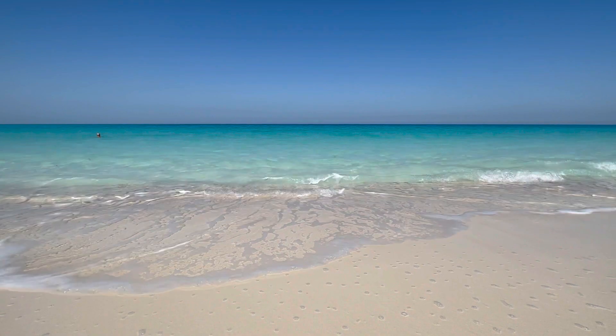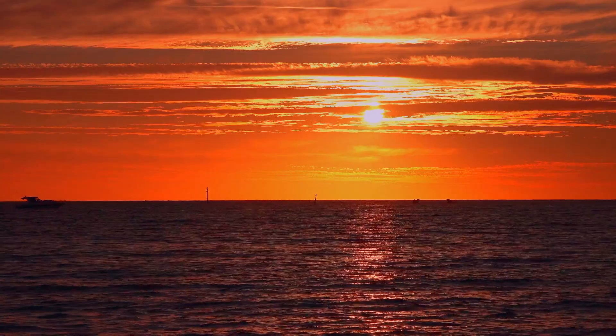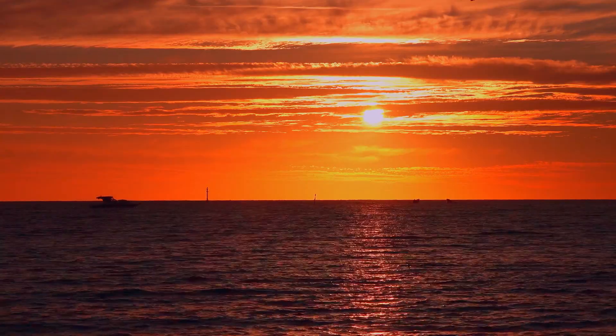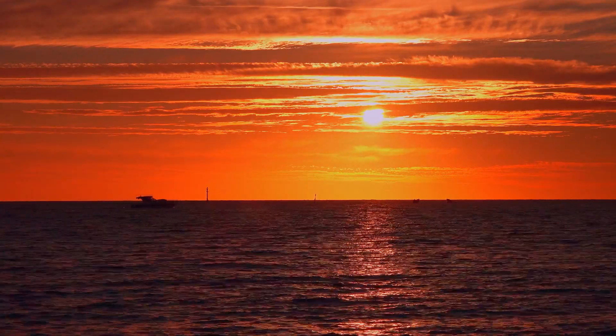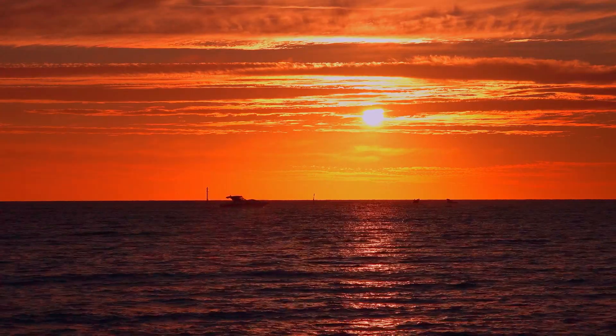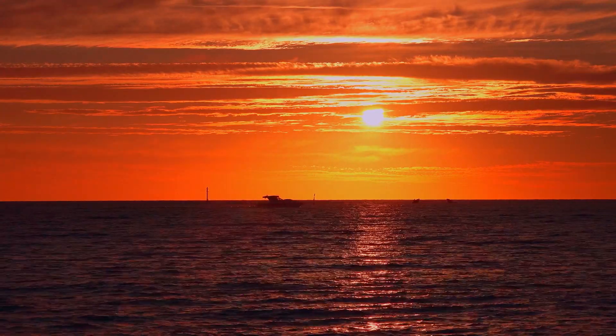So the next time you stand by the ocean, remember — you're looking at a stunning play of light, water, and physics. The deep blue color isn't just an illusion. It's science at work. Want to explore more everyday mysteries? Let me know what question you'd like answered next.